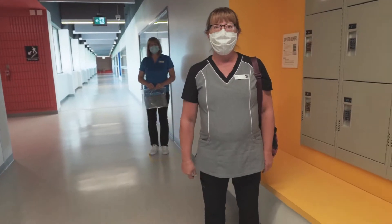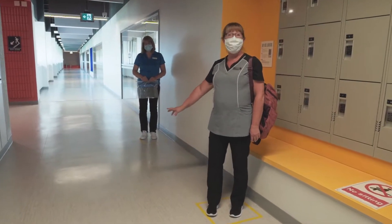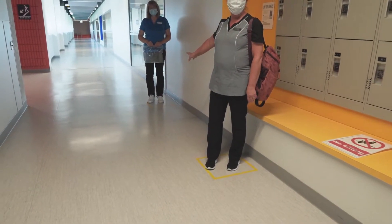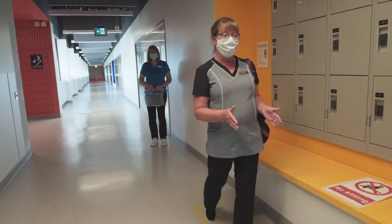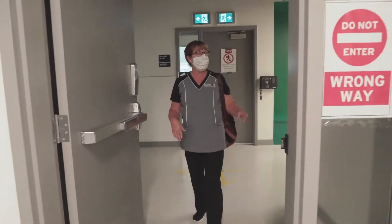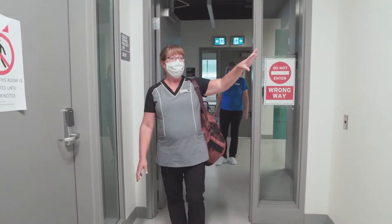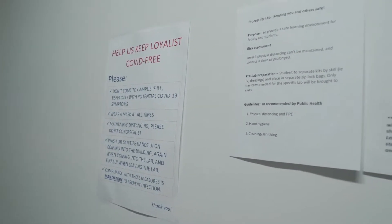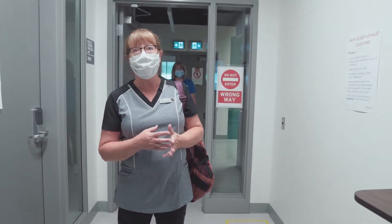Here's our process of going to the lab. In the hall you'll note that there are arrows that we need to follow and there are blocks that we need to stand in. These blocks have been measured six feet apart. There's a one-way sign here and information posted on the walls about keeping us safe at Loyalist: not coming if you're sick, wearing a mask, keeping six feet apart, and frequent hand hygiene. All of these measures are mandatory at Loyalist College.